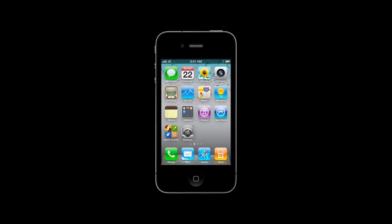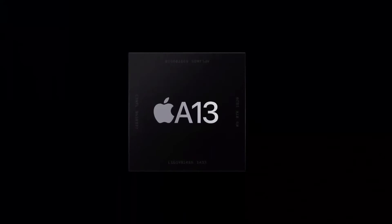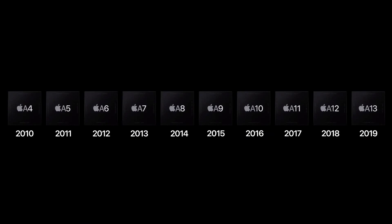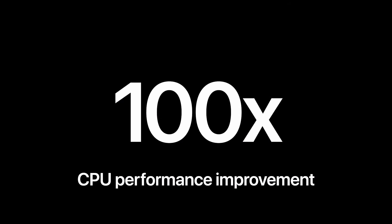It all started with the iPhone. The iPhone demanded performance and capabilities that were seen as impossible in a device that small — this is where we developed our relentless focus on performance per watt. Generation after generation, we pushed the boundaries of technology, improving performance and energy efficiency while building advanced, industry-leading features. CPU performance in the iPhone has improved by over a hundred times, keeping the iPhone's performance ahead of every other phone in the industry.